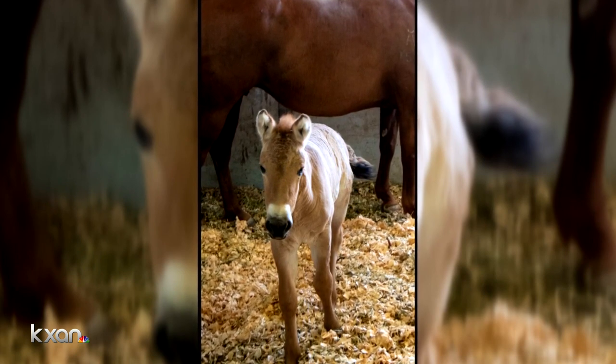Caitlin Karmut, KXAN News. Viagen is an advertiser on KXAN, and that's how we learned about their efforts with the endangered horse.